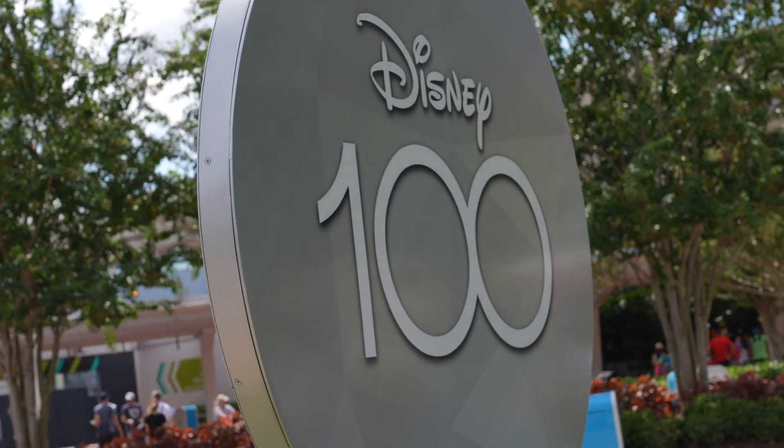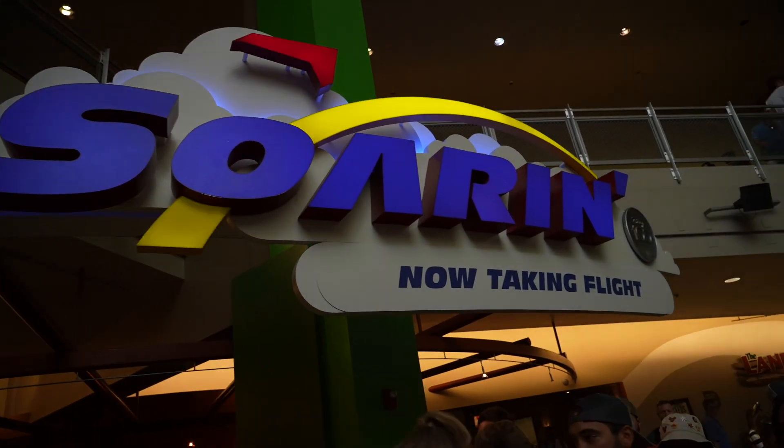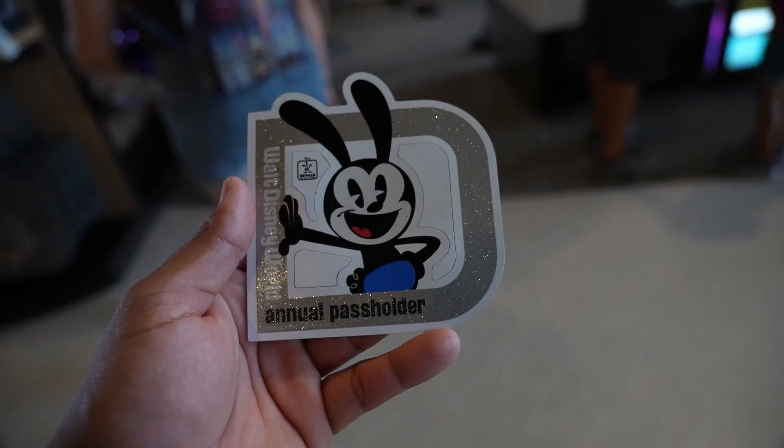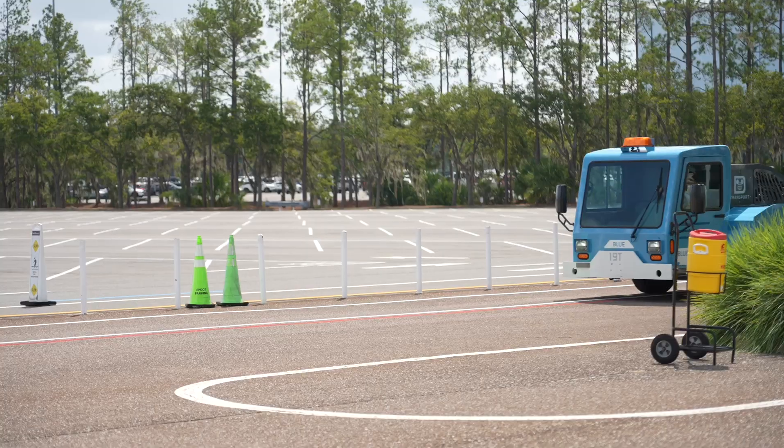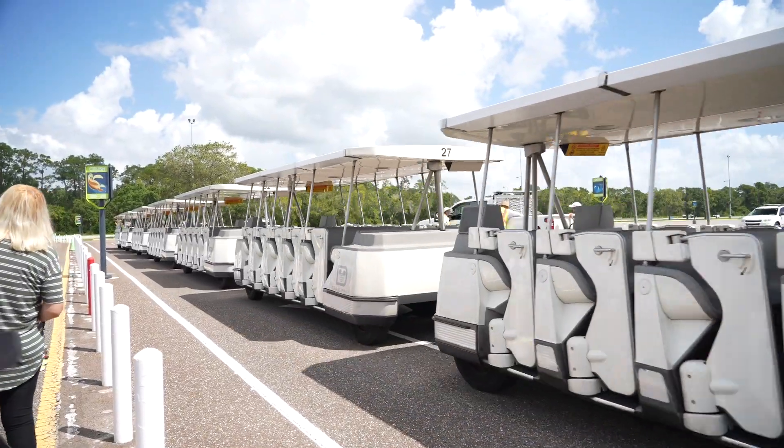Good afternoon guys, today we are here at Epcot because today marks the 100th year for Epcot. It's going to be a busy and amazing day. They are doing Soarin' over California and Oswald's magnets and treats. They just brought back the trams today and I am excited — everybody's been waiting for the trams to come back for Epcot and Hollywood Studios. Enough talk, let's get this video started.